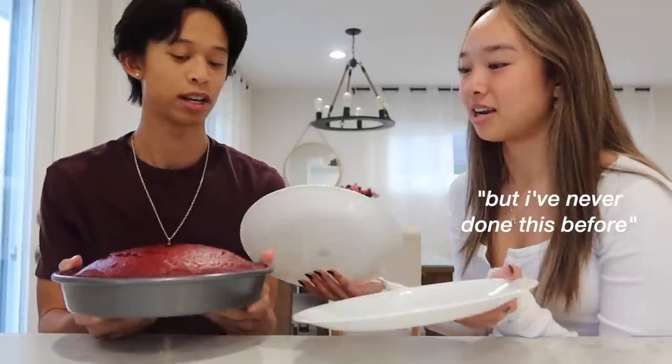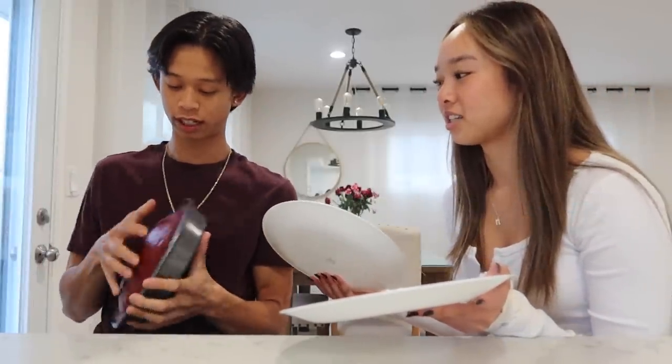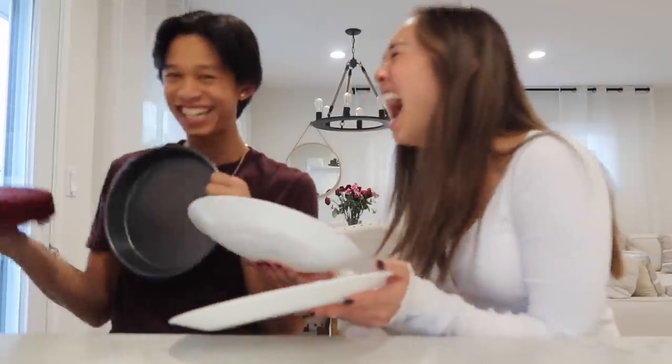Now let's get back into it — we have a special guest, my brother! He has to leave soon but I thought he'd help me decorate the cake for a little bit. I'm usually better at decorating things. Here's our cake — we have red velvet and we're going to try to make it Christmas themed. Mom kind of told me how to put it on a plate but I've never done it.